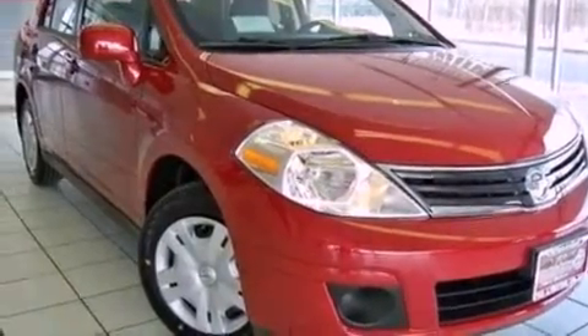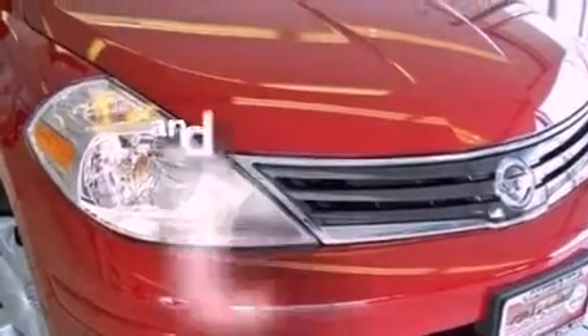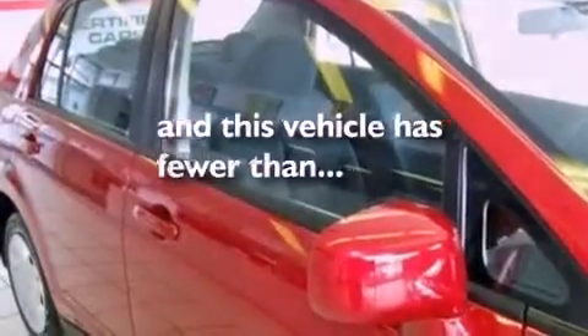Also included are brake assistance technology, rear curtain airbags, rear seat childproof door locks, and this vehicle has fewer than 51,000 miles on the odometer.